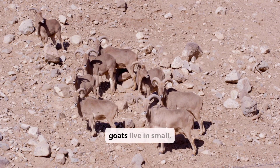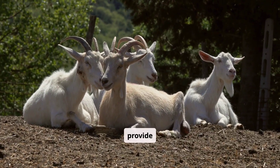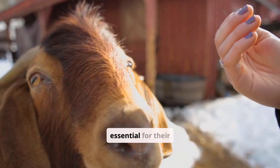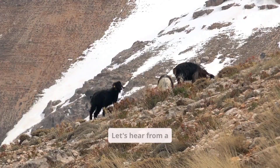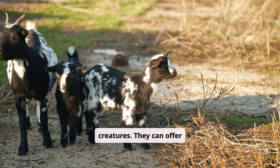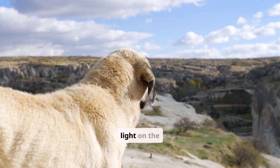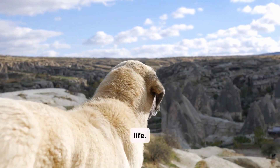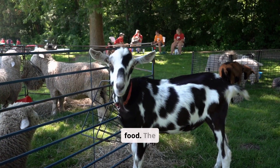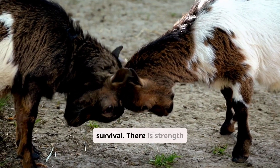Mountain goats live in small, tightly-knit groups, often led by a dominant female. These groups provide protection and ensure the survival of the young. Social bonds are essential for their well-being. These groups also provide protection from predators and assistance in finding food — the collective knowledge and experience of the group increases their chances of survival. There is strength in numbers.